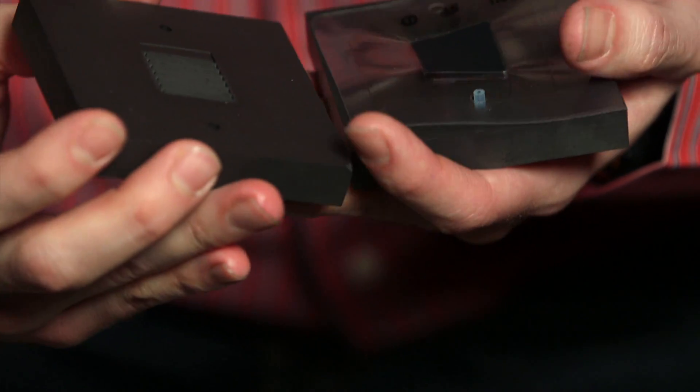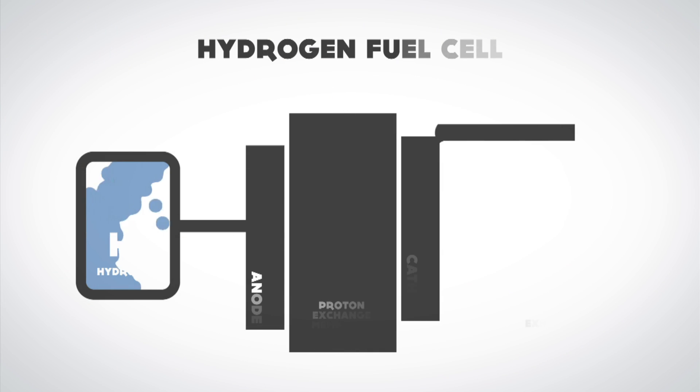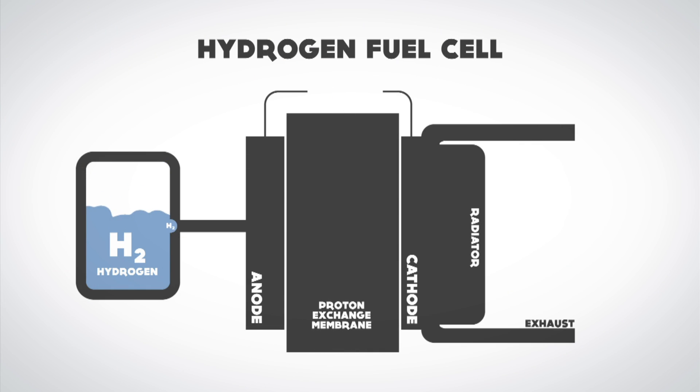Fuel cells is one of the technologies that has the potential to be able to replace our internal combustion engines. The way a fuel cell works is actually very simple. In our case, hydrogen is the fuel, and then air, which is our reactant.